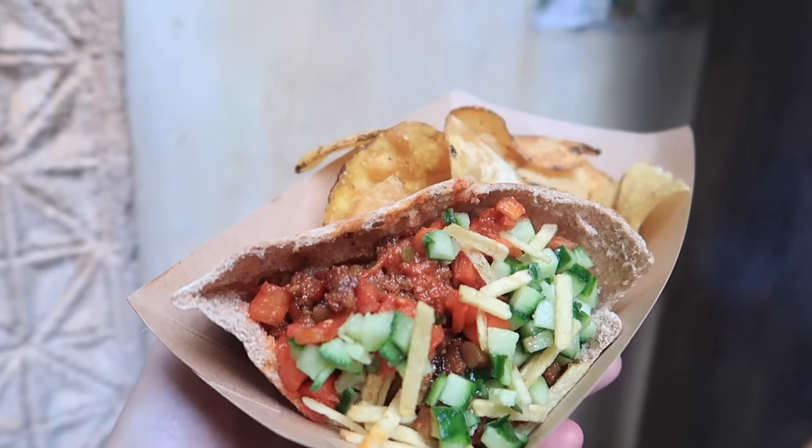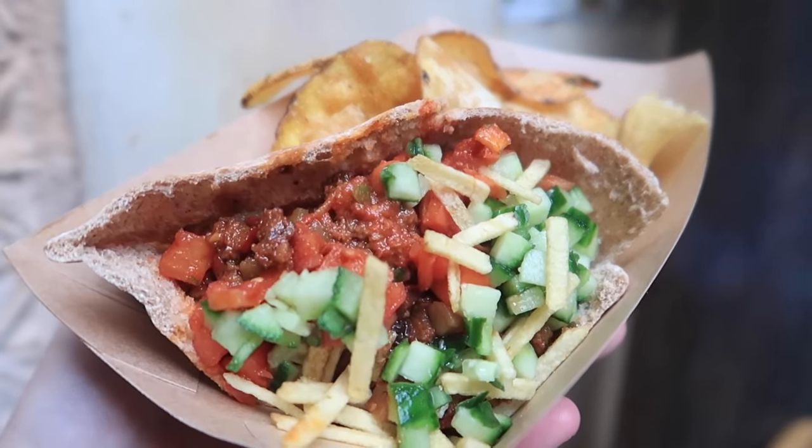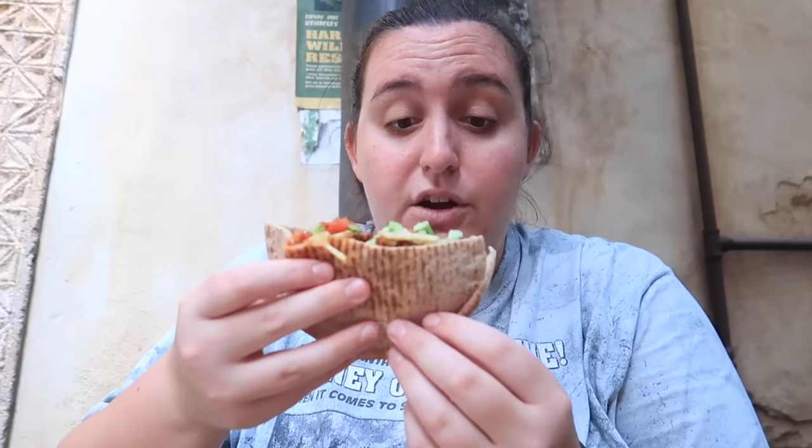Now onto the food — we are trying the Impossible Gatsby, which is a pita pocket filled with plant-based picadillo, tomato pepper relish, and crispy potato sticks topped with a plant-based aioli. Before we try the pita, we got these house-made chips. These chips are so good — they serve them with pretty much everything at Kusafiri, and they're dusted with the same seasoning they put on the amazing African-spiced corn you can get right across the way.